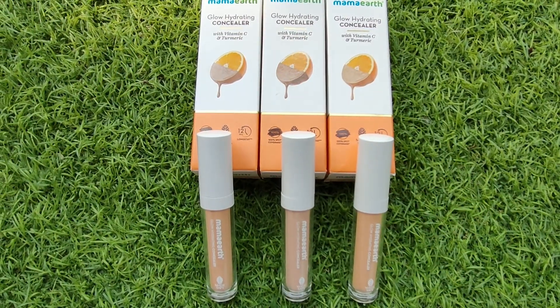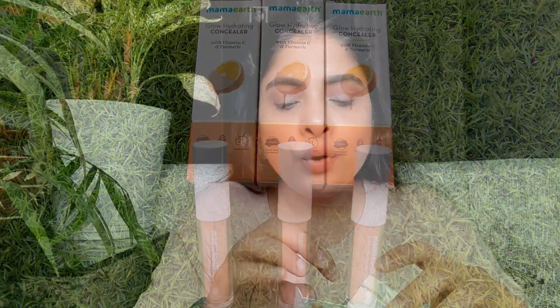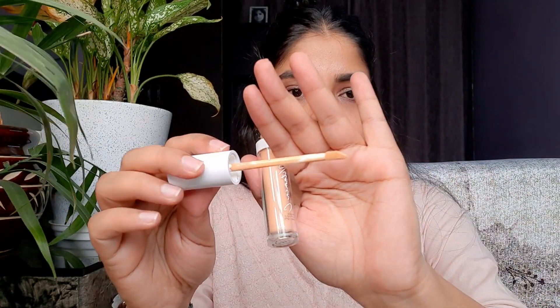So the concealers I was talking about are the Mamaearth Glow Hydrating Concealers, priced at 499 rupees with 5ml quantity, and the shelf life is 3 years. The outer packaging is a cardboard box and the inner packaging is a sturdy glass bottle with a white cap — very classic packaging. The applicator comes like this.